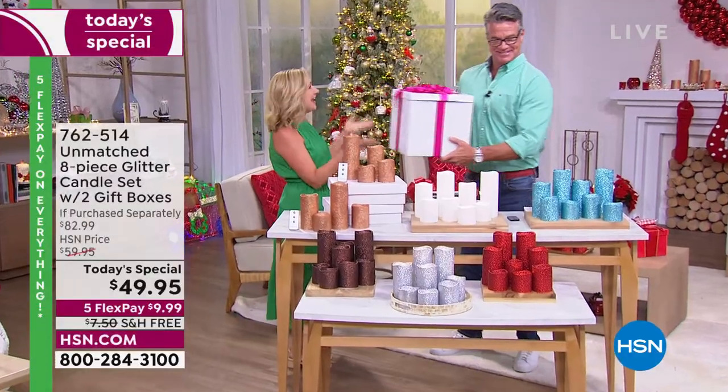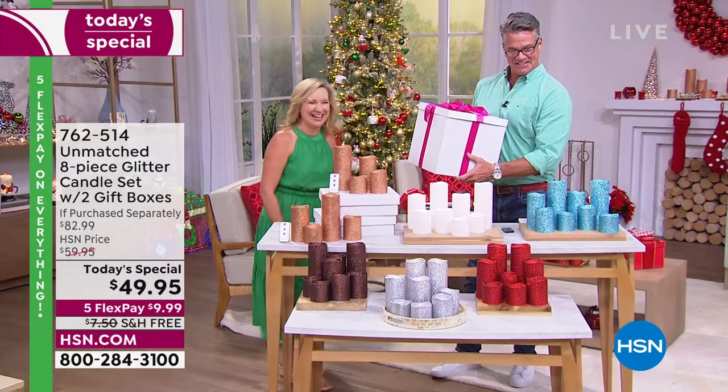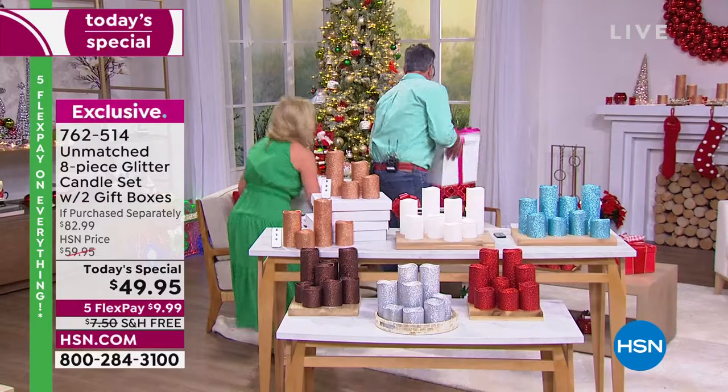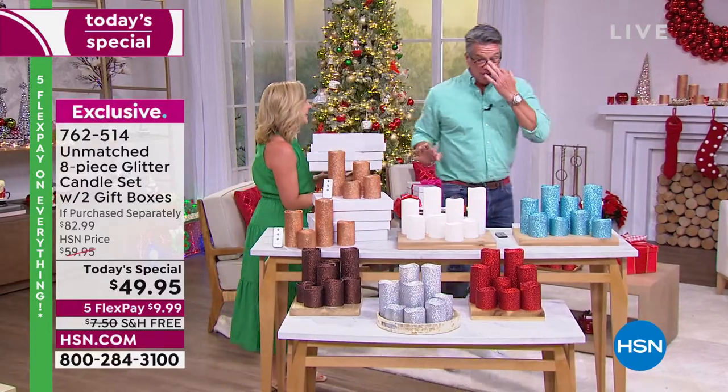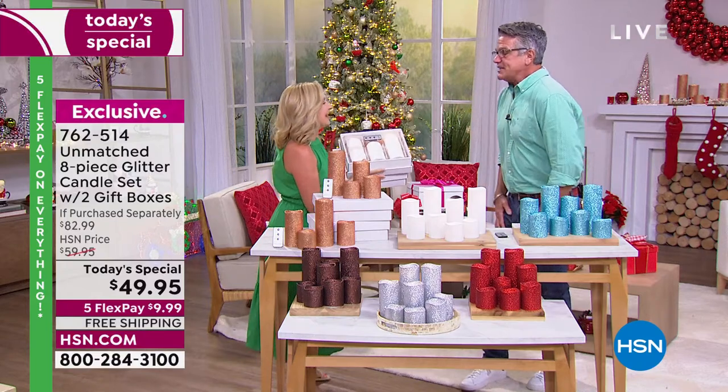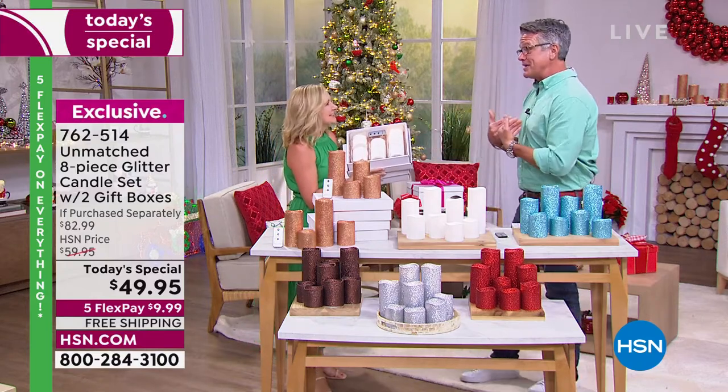Merry Christmas, Happy Birthday — good to see you guys. I love Ellen. She brought me a gift. I'm going to open it up in a little bit. Ellen, I've got to tell you, you came back with a real winner. Oh my gosh, I'm so excited about this. It's such a great deal, and you know my affinity for candles.